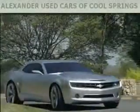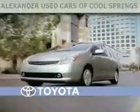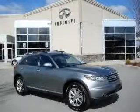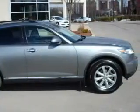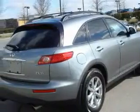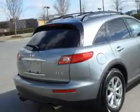Another fine vehicle offered by Alexander Auto Mall Cool Springs. This is a certified pre-owned 2007 Infiniti FX35 — a car-like ride in a space like an SUV. The steady six-cylinder engine is connected to a five-speed automatic transmission, making it comfortable and smooth whether cruising on the highway or stop-and-go in the city.